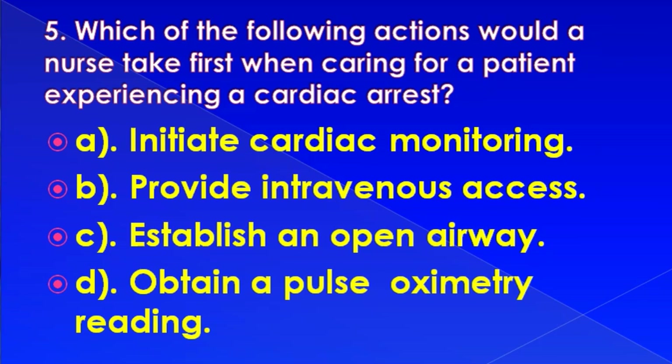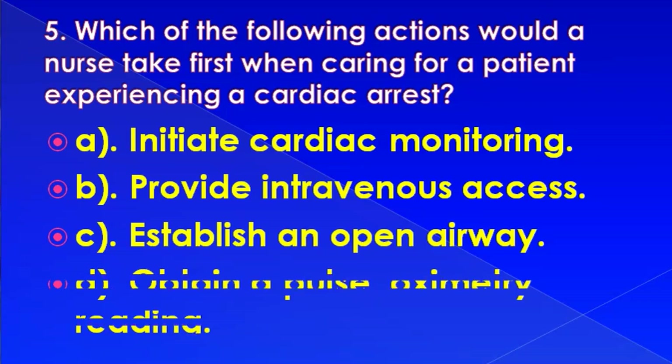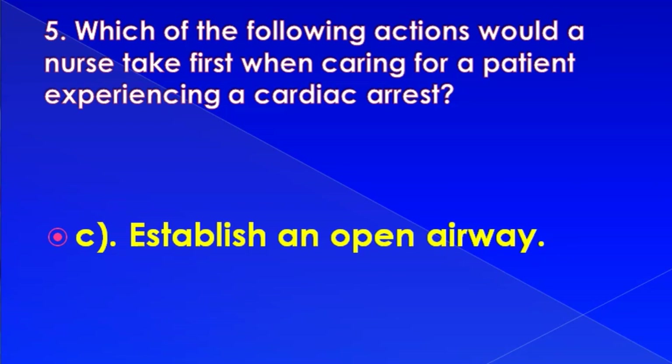Which of the following actions would a nurse take first when caring for a patient experiencing a cardiac arrest? Options: initiate cardiac monitoring, provide intravenous access, establish an open airway, or obtain a pulse oximetry reading. Correct answer is: establish an open airway.